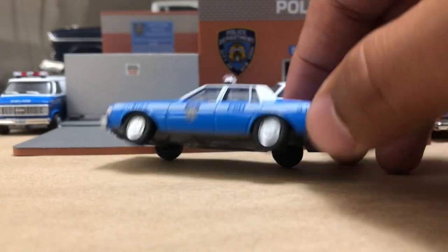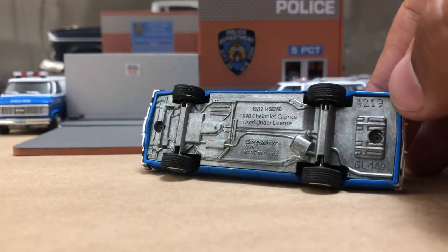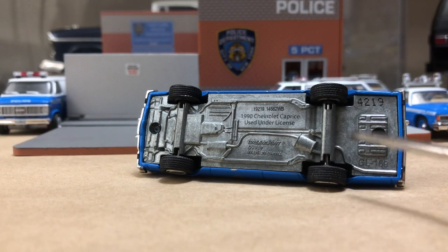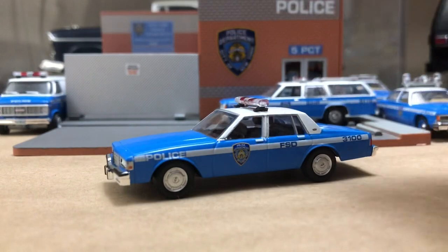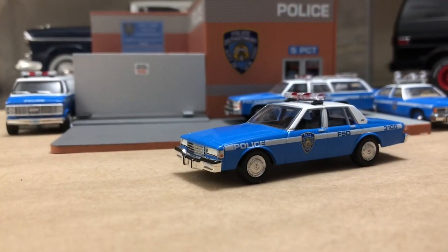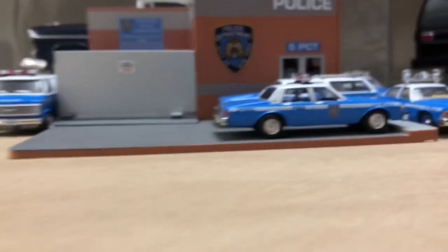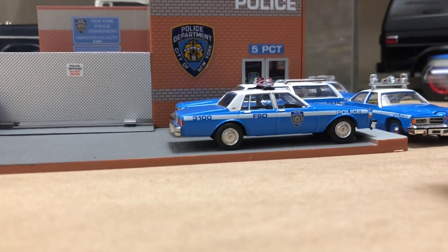Very excited to have this one. You can see the simple base — this is serialized. I got three and they had about 4,400 serial numbers on them. Who knows how many they'll actually produce. I got these online — I didn't want to miss them, didn't want to take a chance on not finding them, but I think I will find them in stores too.